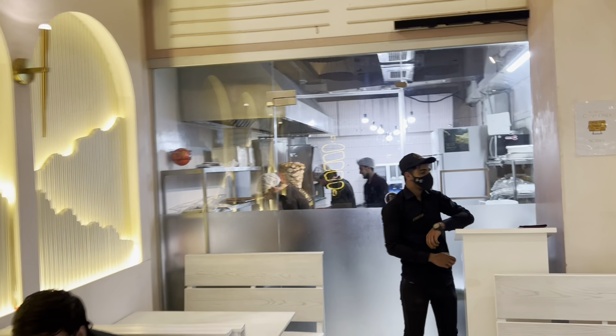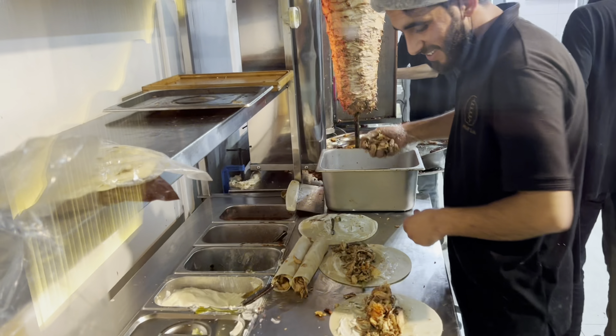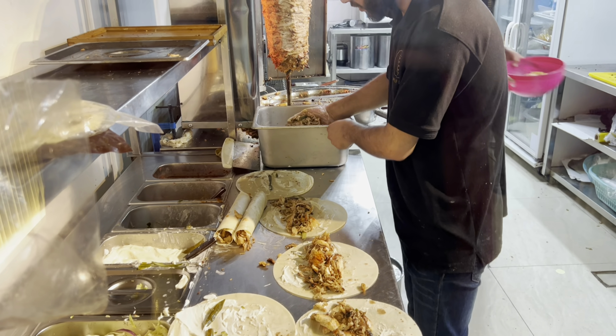This is Wrap Lab, and there are shawarma and Arabic flatbreads here. When did it start? I think the dates are open. And how is the public response here? The public response is very good. We are serving authentic Arabic food.